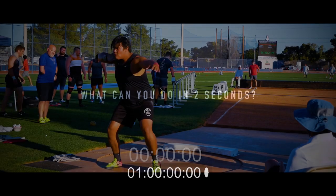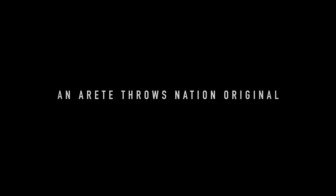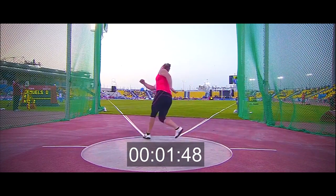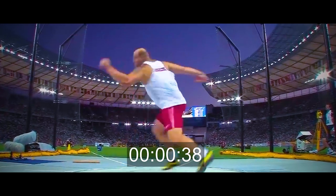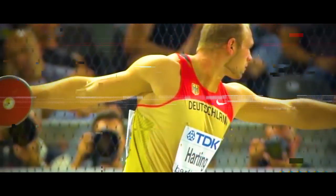What can you do in two seconds? That's the amount of time it takes from when the implement is back and ready to go to getting launched out of the thrower's hand. Whether it's the shot put or the discus, it's two seconds. And why is throwing so difficult? Because in those two seconds, so many things are happening.